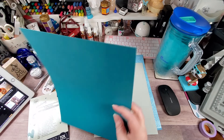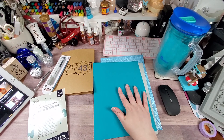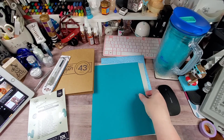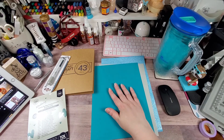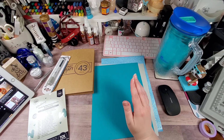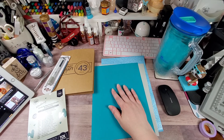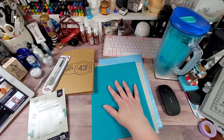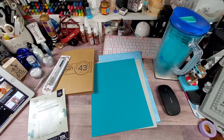Their textured cardstock is solid core — hands down one of my favorites on the market. The only thing that comes close is Bazzill, and I used to be a big Bazzill fan. I went through it, used it up, then found Tonic, and I haven't bought any more Bazzill since then.